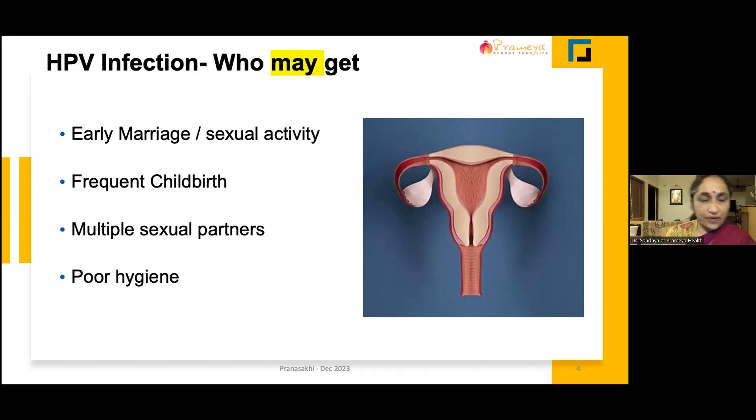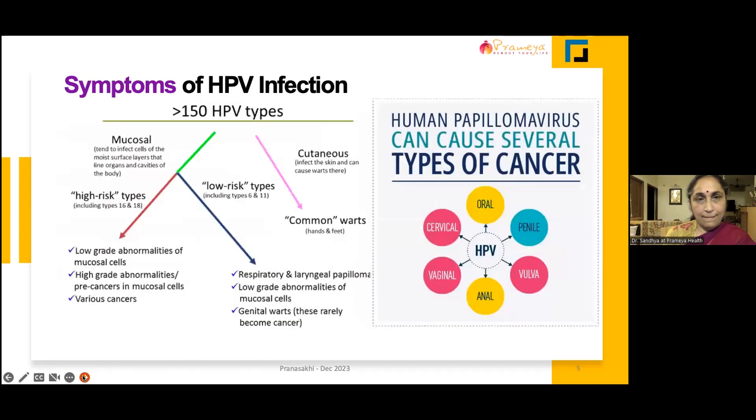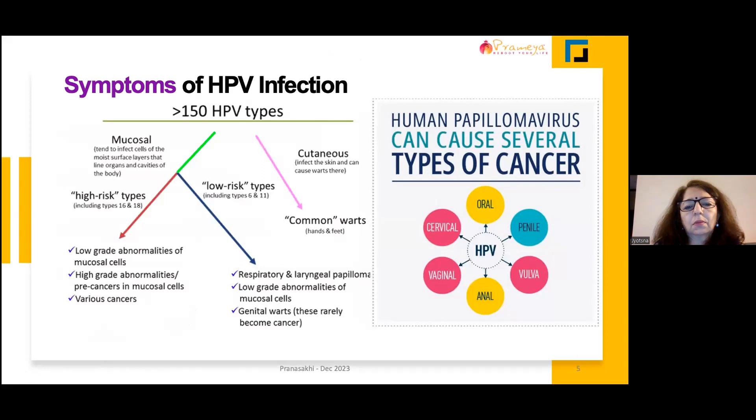What are the symptoms of HPV, Dr. Johnston? We can't hear you — I think you're muted. Yes, sorry. Yes, the most important catch point is this infection is asymptomatic.